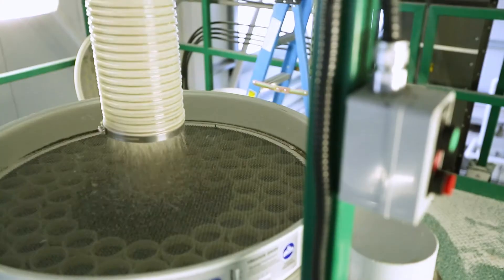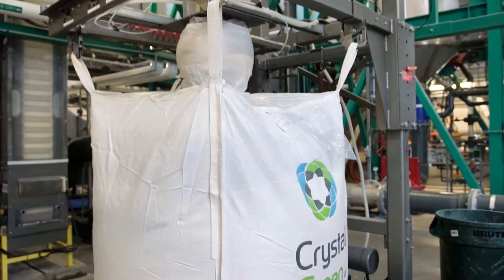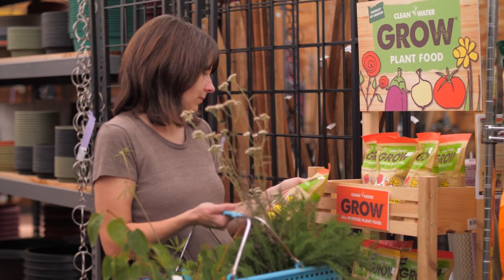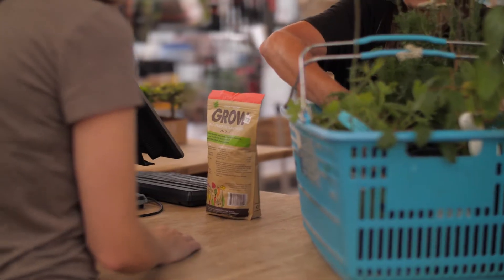Technology like this that recaptures locally and reuses that nutrient locally is a big deal. It's one thing to talk in the abstract about phosphorus scarcity and phosphorus pollution — it's another thing entirely to be able to hold a bag and demonstrate the fruits of our labor.